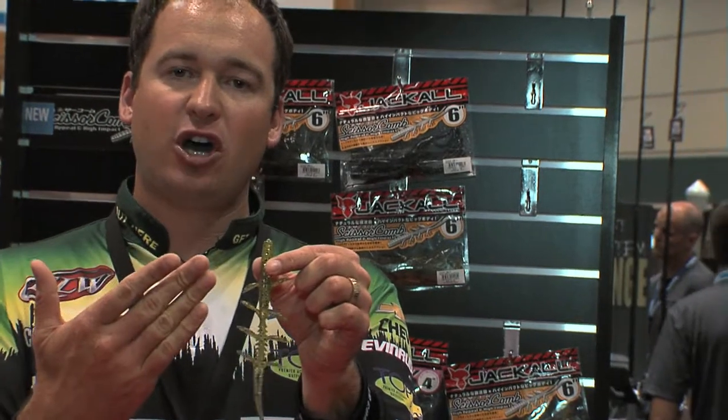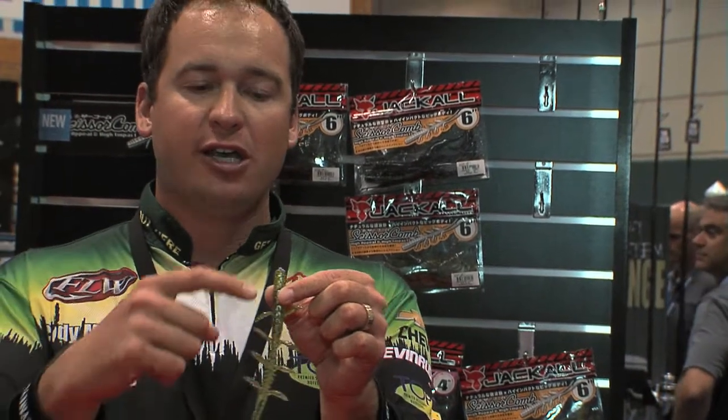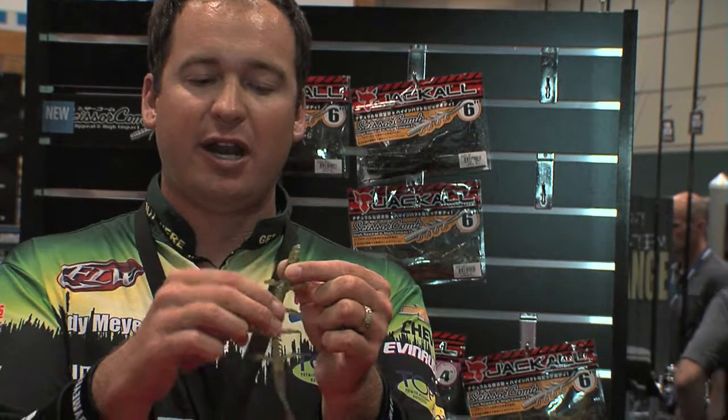A couple of ways I like to fish the Scissor Comb: a Texas rig, swim it through the grass; Texas rig, just flipping it and letting it fall; Carolina rig; a drop shot; you can even Neko rig this — put a nail weight in it and fish it wacky rig.